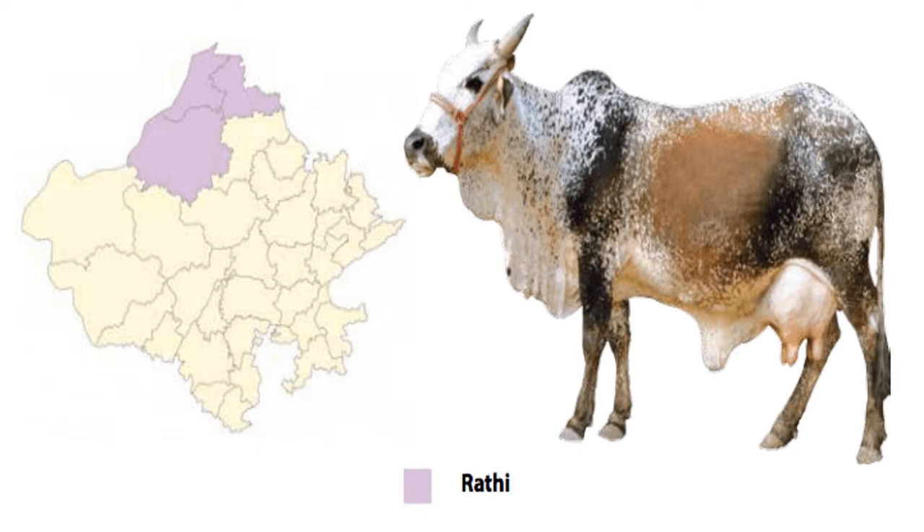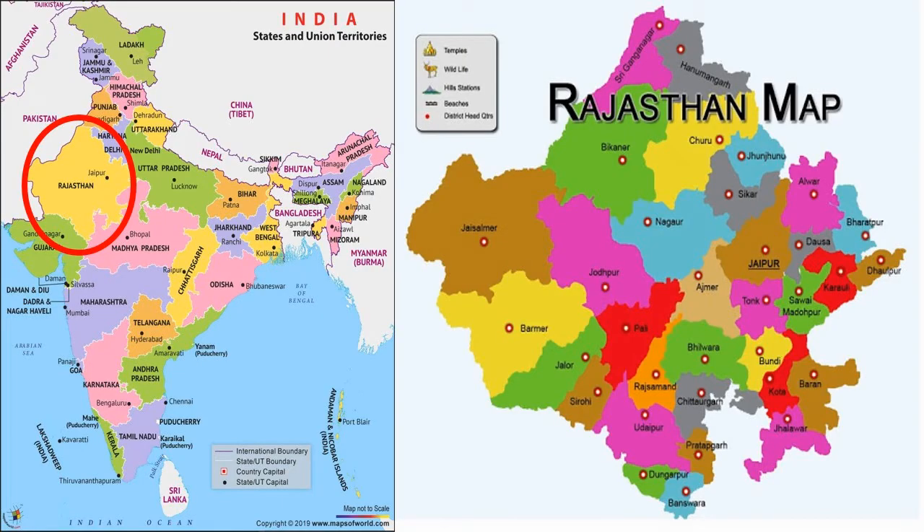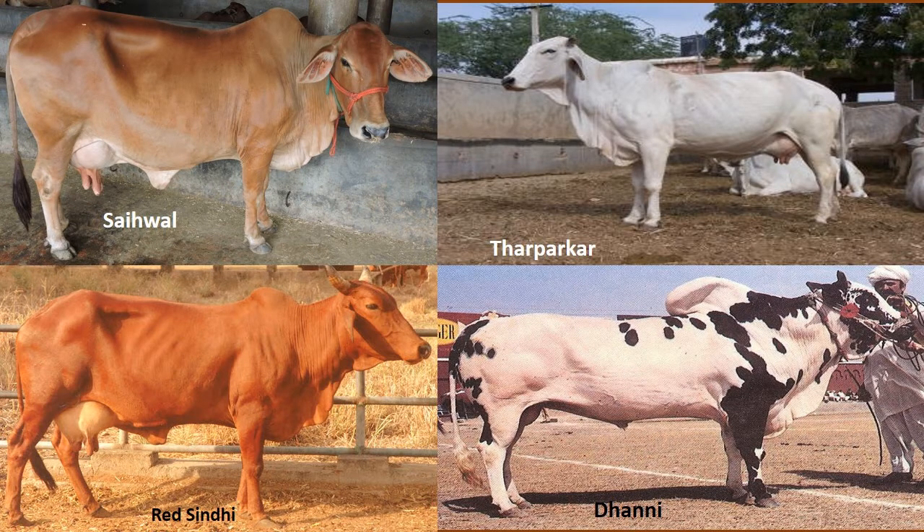The breeding tract of this breed lies in the heart of the Thar Desert, consisting of Bikaner, Ganga Nagar and Jaisalmer districts of Rajasthan. Rathi cattle are thought to have evolved from intermixing of Sahiwal, Red Sindhi, Tharparkar and Dhani breeds, with a predominance of Sahiwal blood.